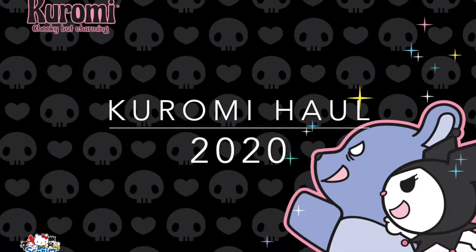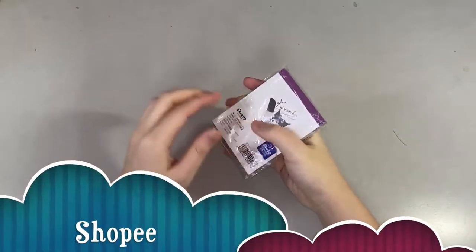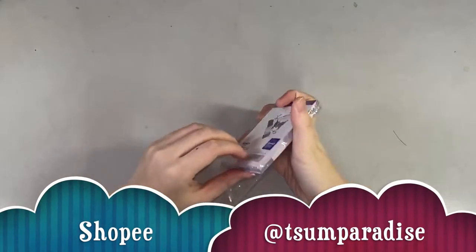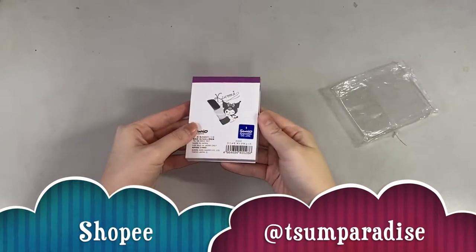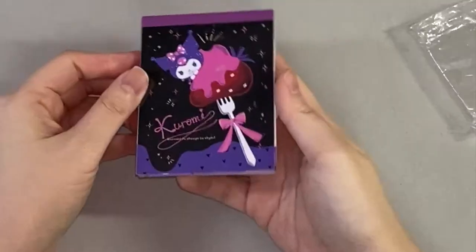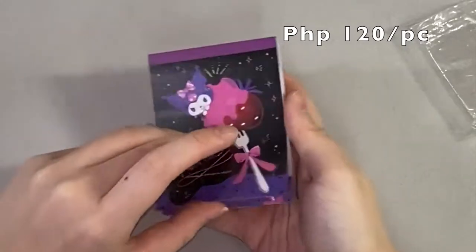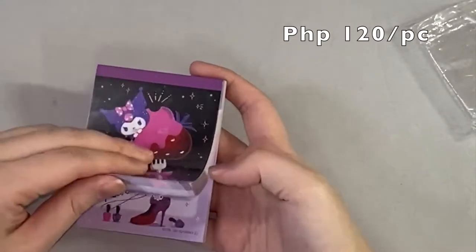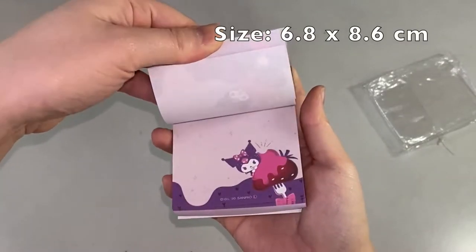The next part will be my recent purchases for this year. The following things I'll be showing you are from Chum Paradise on Shopee. This is one of my favorite shops to look for Kuromi stuff because they really have a lot of variety. So for this first item, this is a Kuromi notepad — and as you can see, here are the designs inside the notepad.